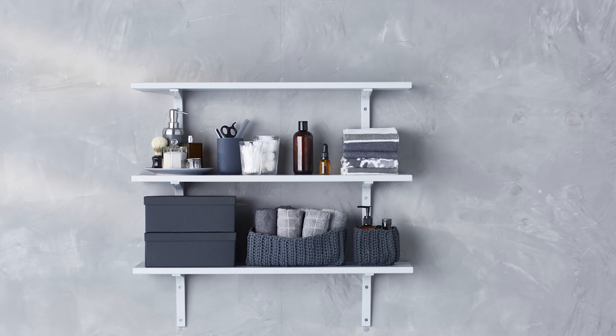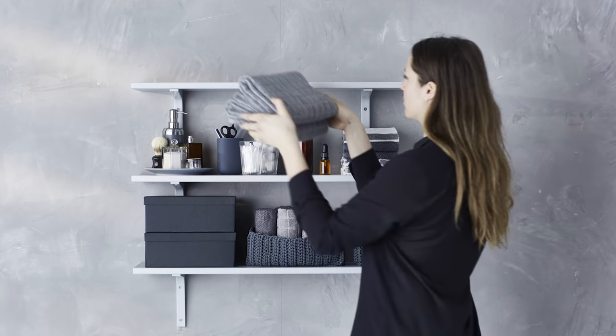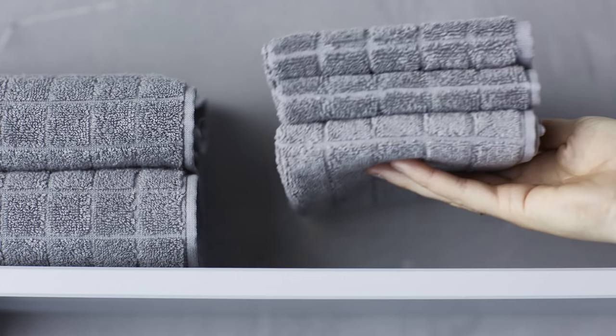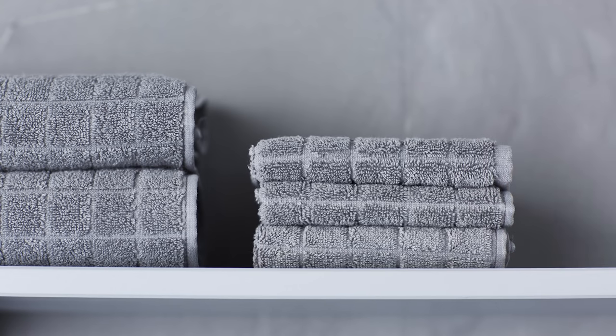Then balance with some open baskets. Next, I like to add textiles on the upper shelves to bring a soft counterpoint to the storage containers. Just fold it neatly.